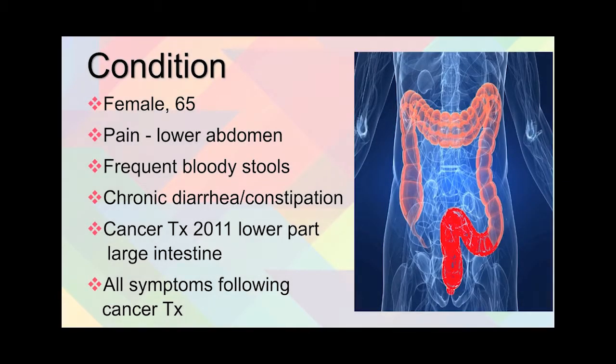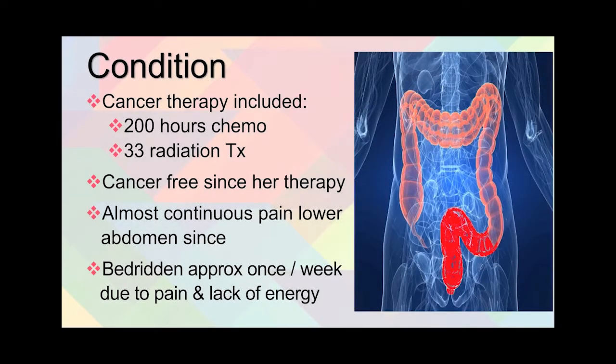Now, to get into the details of this case: we have a 65-year-old female who has experienced pain in the lower abdomen, frequently bloody stools, chronic diarrhea and constipation — all since her cancer treatment in 2011, which was in the lower part of her intestine, as you can see in the picture on the right. The cancer therapy was 200 hours of chemotherapy with 33 ionizing radiation treatments, which rendered her cancer-free.